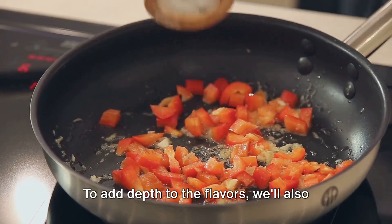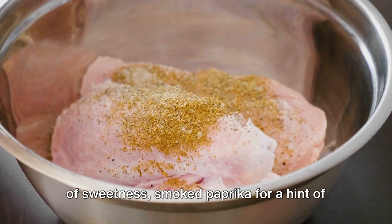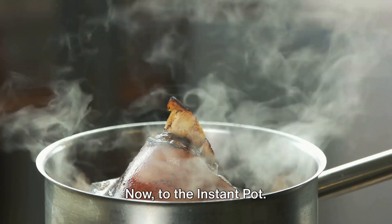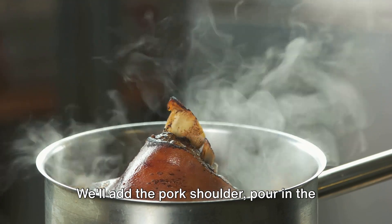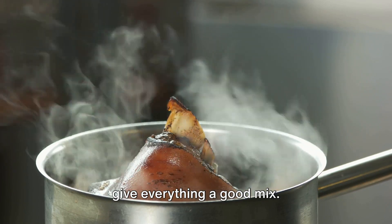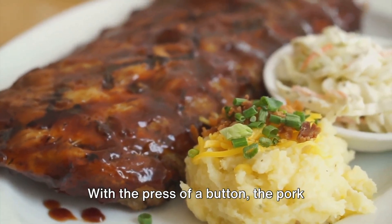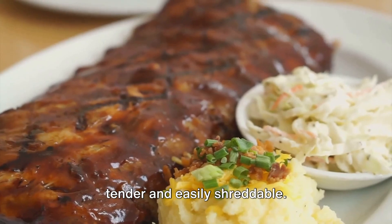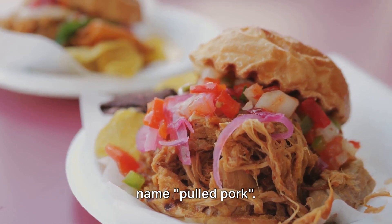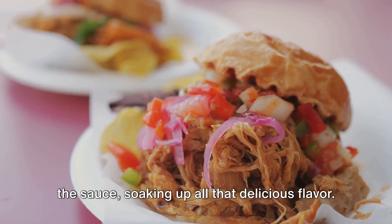To add depth to the flavors, we'll also need some chicken broth and a blend of seasonings — brown sugar for a touch of sweetness, smoked paprika for a hint of smokiness, and garlic and onion powders for a savory kick. Now, to the Instant Pot: add the pork shoulder, pour in the barbecue sauce, broth and seasonings, and give everything a good mix. The Instant Pot takes care of the rest. With the press of a button, the pork shoulder is pressure cooked until it's tender and easily shreddable. Once the pork is cooked, take two forks and pull the meat apart — hence the name pulled pork. The shredded pork is then mixed back into the sauce, soaking up all that delicious flavor.